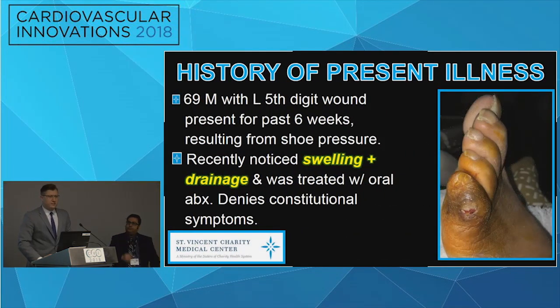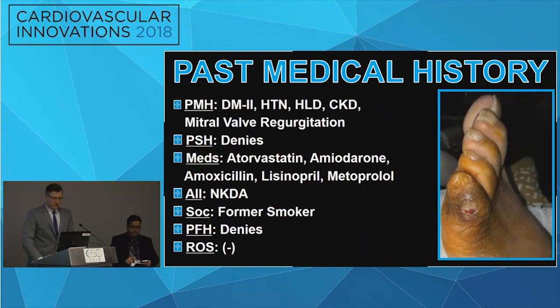HPI: this is a 69-year-old male with a left fifth-digit wound that's been present for the past six weeks. This resulted from shoe pressure. The patient recently noticed swelling and drainage and was treated with oral antibiotics. He denies any constitutional symptoms. His past medical history is significant for type 2 diabetes, hypertension, hyperlipidemia, chronic kidney disease, and mitral valve regurgitation. He denies any past surgical history. His meds are listed, he has no known allergies, and he's a former smoker.